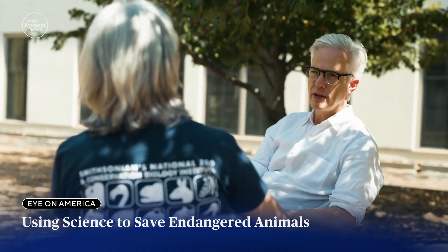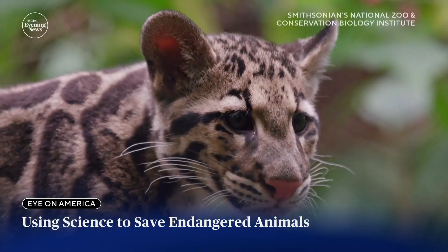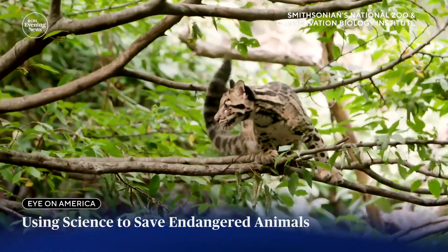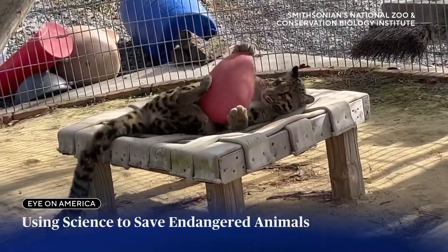Is this a big leap forward in animal care? It's gigantic. Clouded leopards are agile climbers that live in trees. In the wild, though, their population is in steep decline due to habitat destruction and illegal hunting for their coats and body parts.